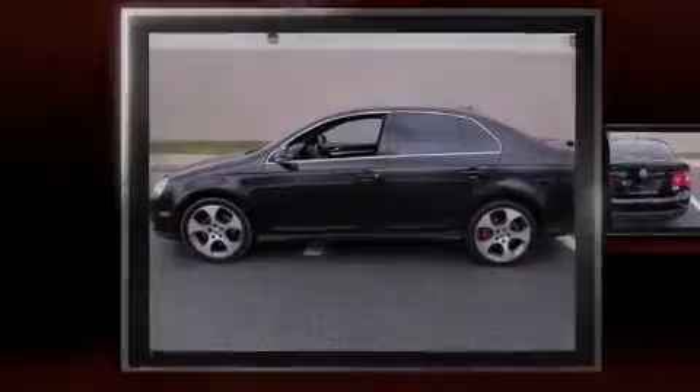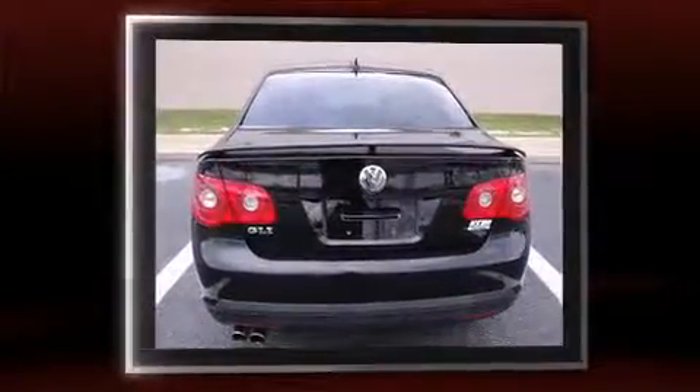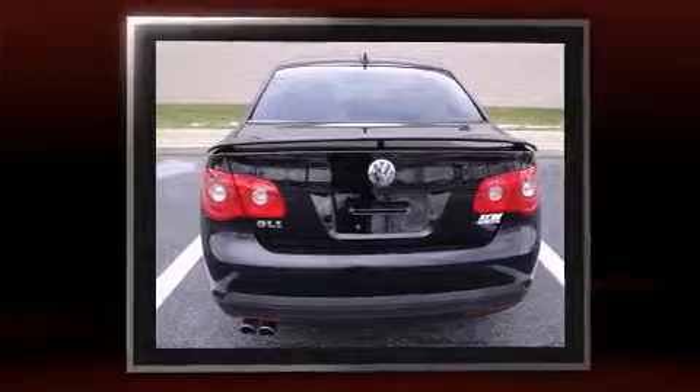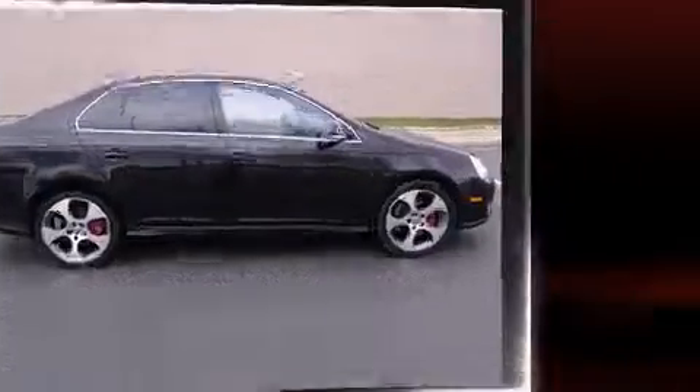The 2006 Volkswagen Jetta combines sensibility and practicality. Under the hood you'll find a four-cylinder engine with more than 200 horsepower. For added security, dynamic stability control supplements the drivetrain, and the engine breathes better thanks to a turbocharger, improving both performance and economy.